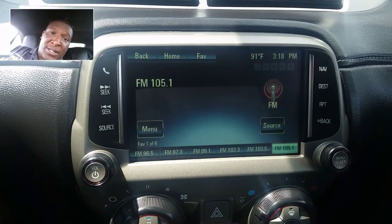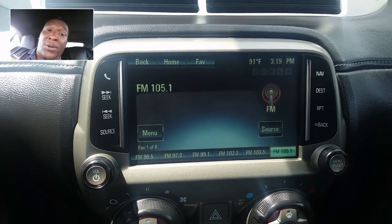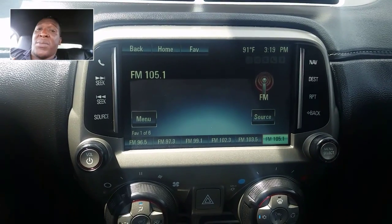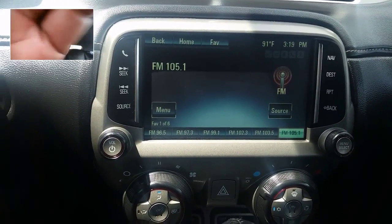For product knowledge — my knowledge and you guys' knowledge — I want to sit here and play with one for a little bit. This is the Chevy Camaro's MyLink system. Right now I've got it on 105, it's on a regular FM station.